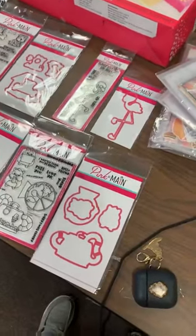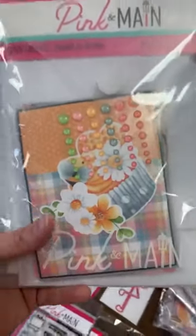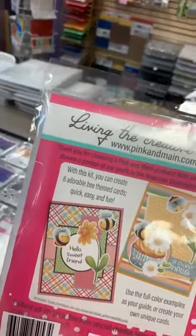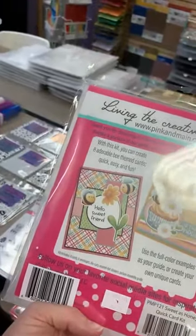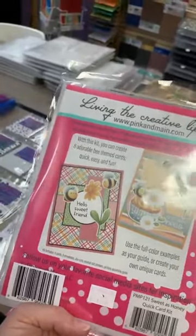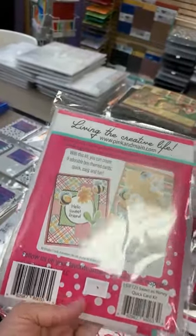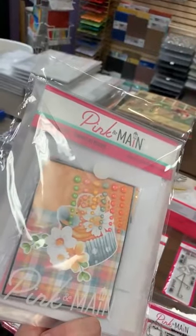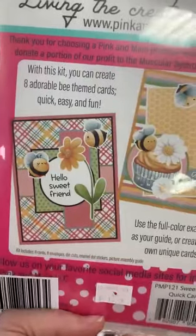We restocked those Sweet as Honey card kits — these sold out after our initial order and we had a waiting list, so we'll get those waiting list kits pulled tonight or tomorrow. Emily is going to be here Sunday from 11 to 3, so stop in. It's also Shop Hop weekend, so if you're part of the Indiana, Michigan, and Ohio shop hop, stop on in to see us.